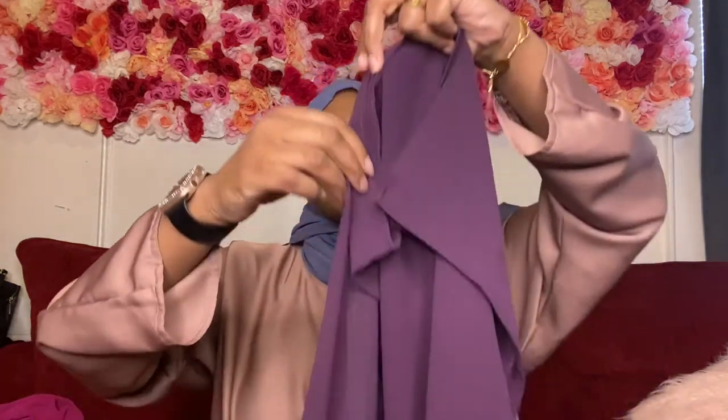Here we have purple — actually we're gonna call this plum because it's a deep, deep purple. I don't have any purple hijab so this was definitely a score for me. I love this color — it's really deep and rich. I can't wait to put an outfit together with this because it matches so well with the garment I have on. This is so cute, I love this purple.